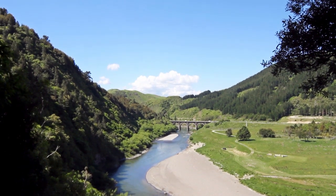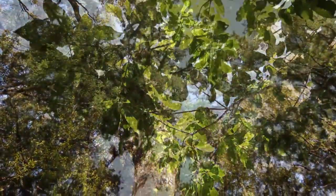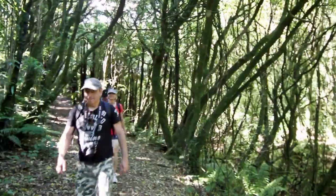A short loop track at the eastern end is a great option for young families. A must-see is a huge tautara tree with a viewing platform to protect its fragile roots.